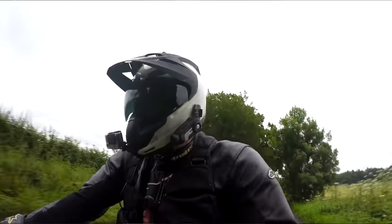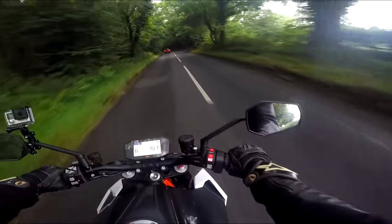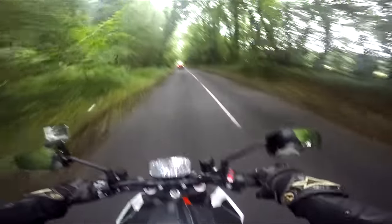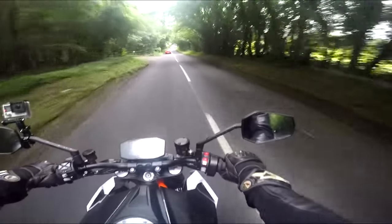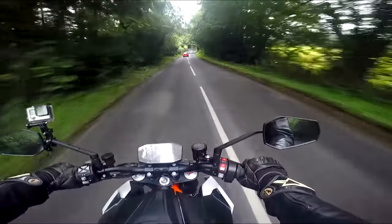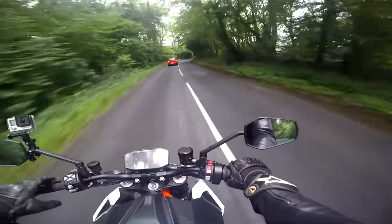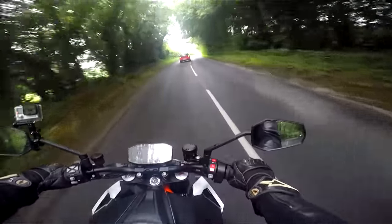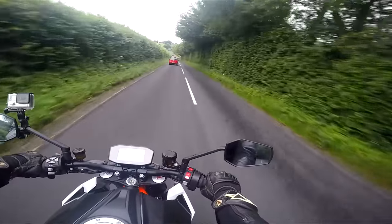Another thing I was surprised by is the fuel consumption — I was expecting it to be horrendous. 1300cc, a happy eager right hand — I thought the fuel was going to cost me a fortune over two weeks. And it really hasn't. Fuel efficiency is something KTM concentrated on, and this bike is 10% more fuel efficient than last year's model. They've got more power, more torque, and less fuel consumption — that takes some doing.